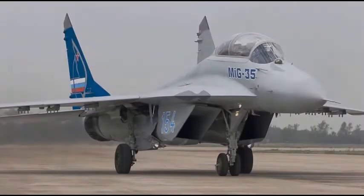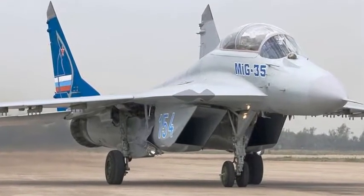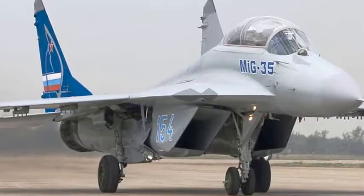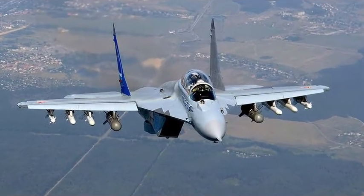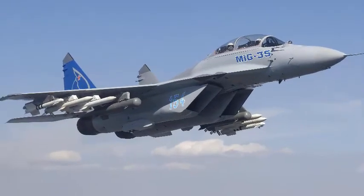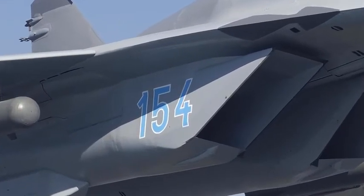Number 5: Mikoyan MiG-35. The Mikoyan MiG-35, NATO reporting name Fulcrum-F, is a Russian multi-role fighter that is a further development of the MiG-29M/M2 and MiG-29K/KUB fighters. It is classified as a 4++ generation jet fighter by Mikoyan.